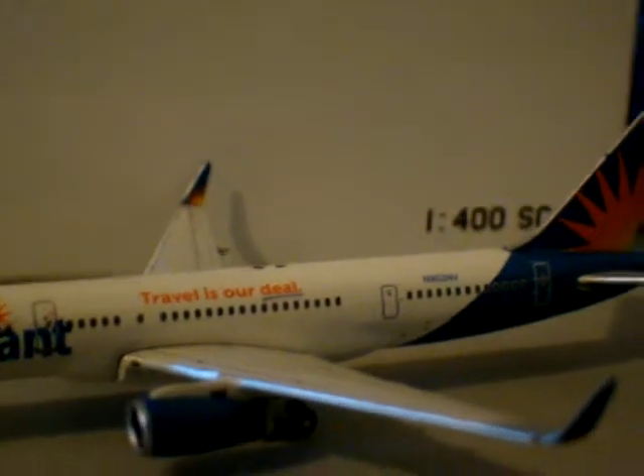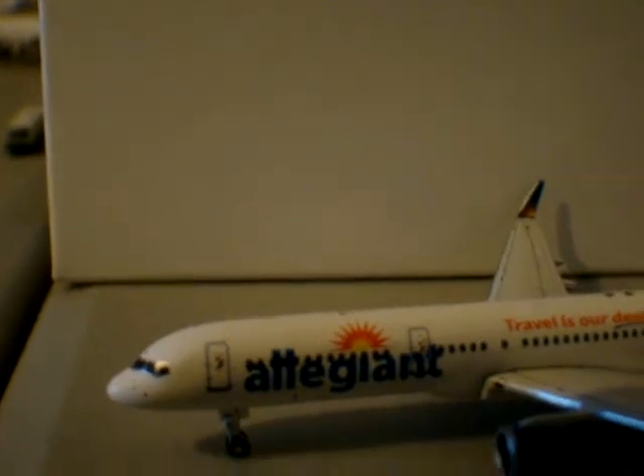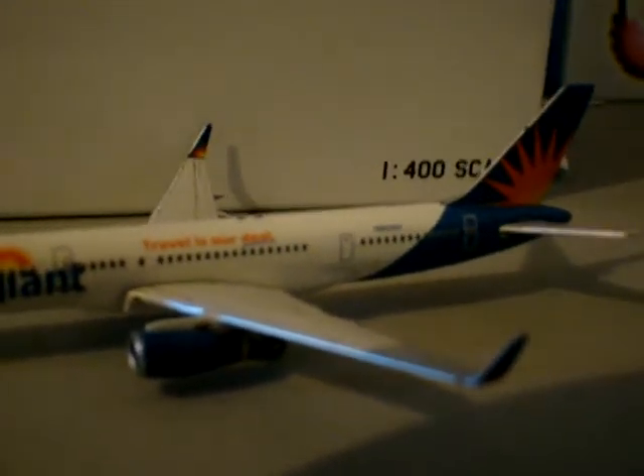Pretty much it's the same livery that they have — same colors, just revised. It says Allegiant, and the sun is different right here. Beautiful. This is probably the best 757 Gemini has released.